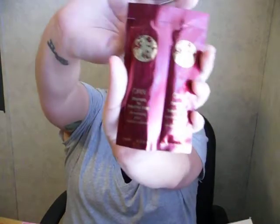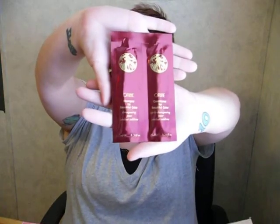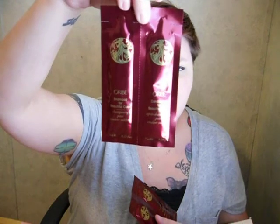It looks like I also got some Oribe shampoo for beautiful color and Oribe conditioner for beautiful color, so I guess these are for color-treated hair. Looks like a little shampoo and conditioner pack, and it looks like I got two of these — they look to be the same. So I got two of these cool little packages. I've never heard of Oribe — O-R-I-B-E. I've never heard of this brand before, but it sounds cool. Got two of those.